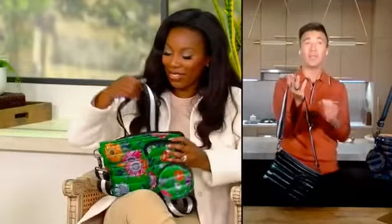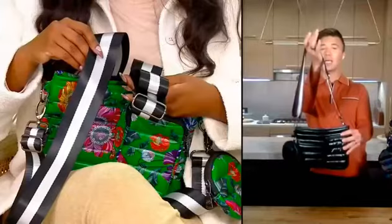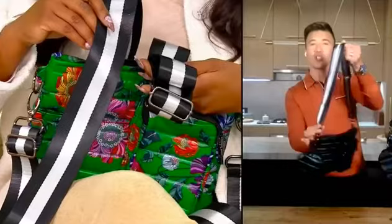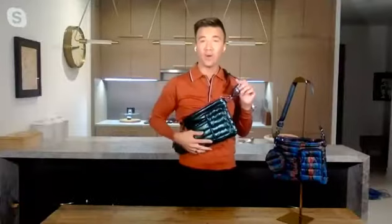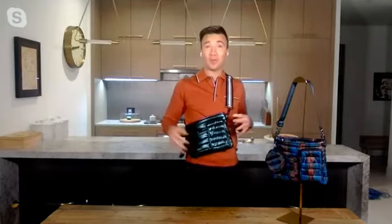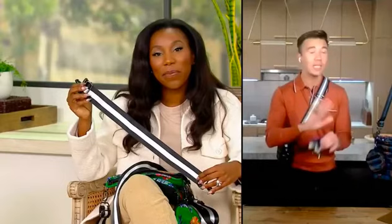Let's talk about these straps and the functionality you can get out of this bag, because we want you to think about life on the go. So many different moments are going to come — twists and turns — and we want you to be ready but stylish. This gunmetal guitar strap is edgy, sporty, and fun. You can wear it as a crossbody, go to the waist, or wear it higher for that high crossbody moment. It also comes with a smaller attachment — beautiful for a shoulder bag, high or low. Or use it as a waist bag, even as a fanny pack.